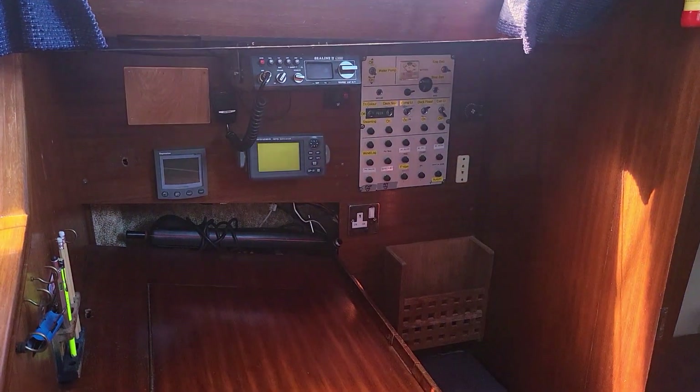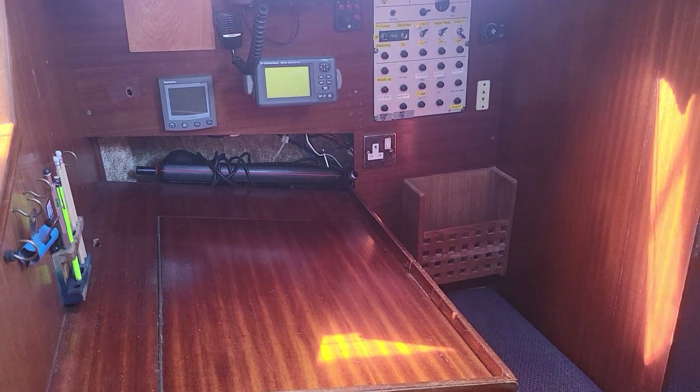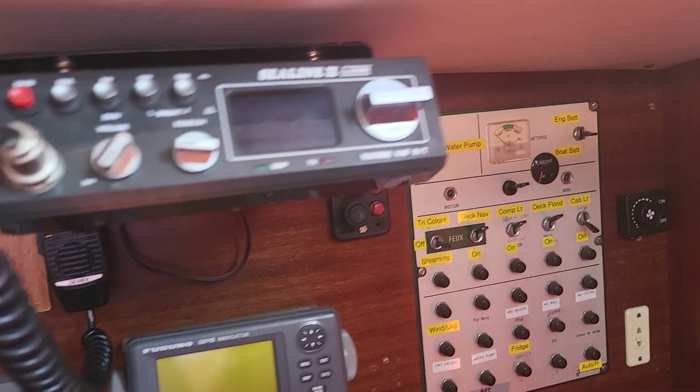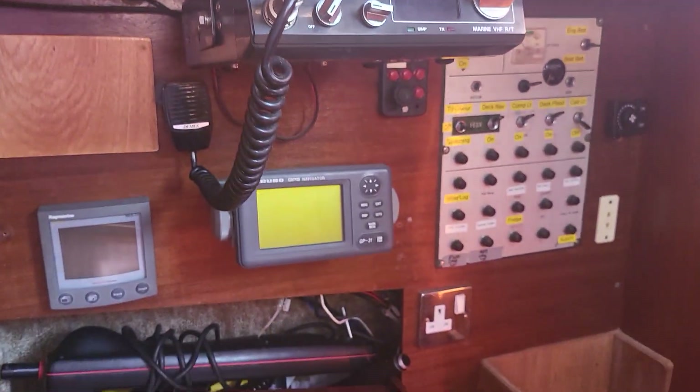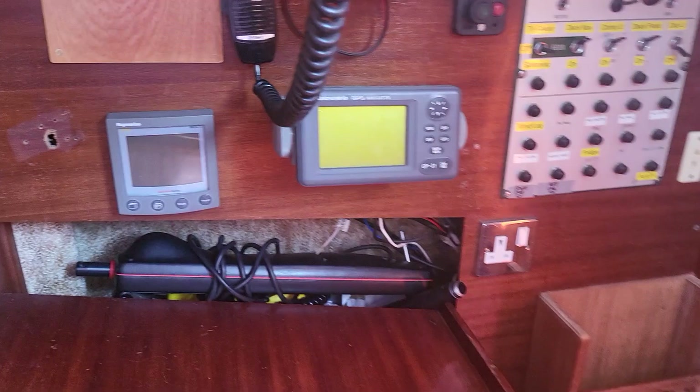Ian Sorkin's Below Decks Boatshed Scotland. Here we have the chart table and it's quite a size actually. We've got the nav instruments here, electrics panel, VHF, GPS and so forth.